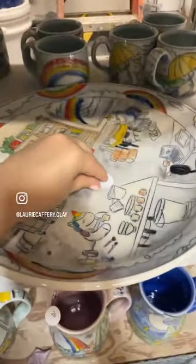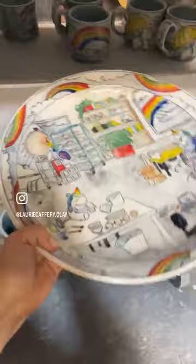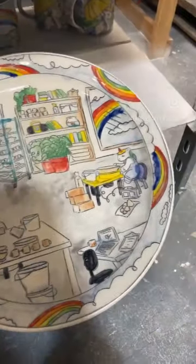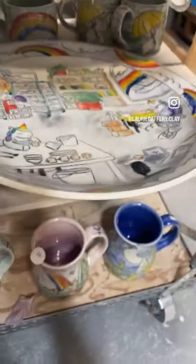Number twenty-two: this is the only platter — the one I've been doing so many videos about. It's about thirteen and a half inches across, very very detailed.